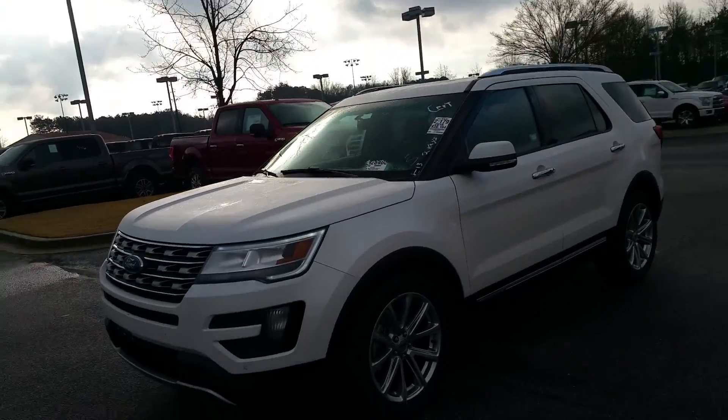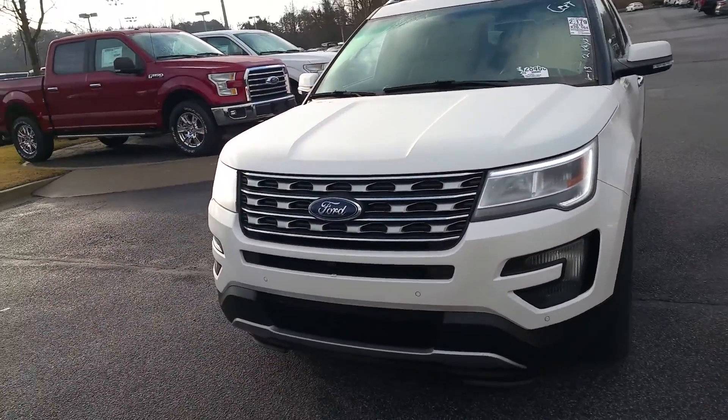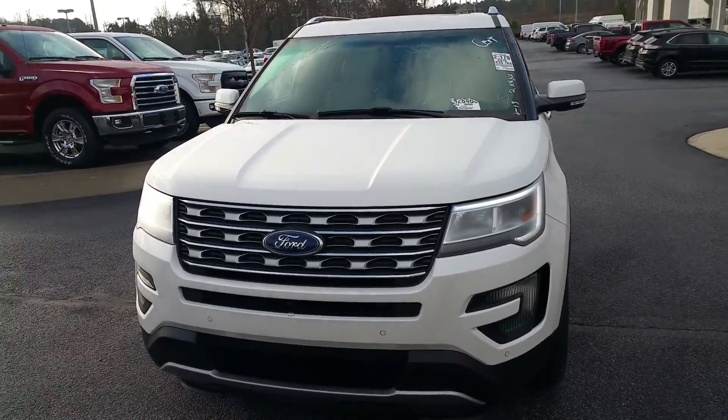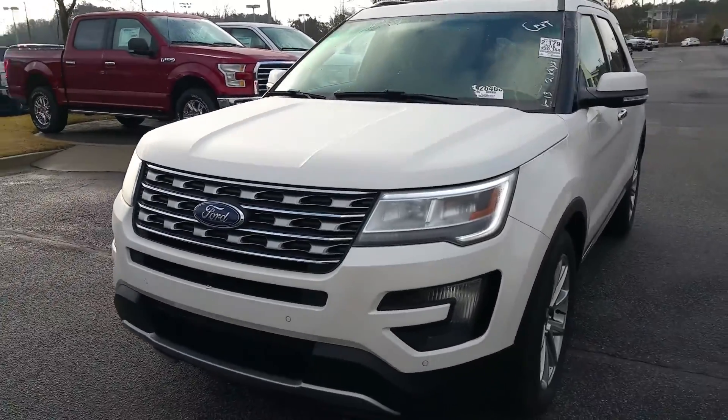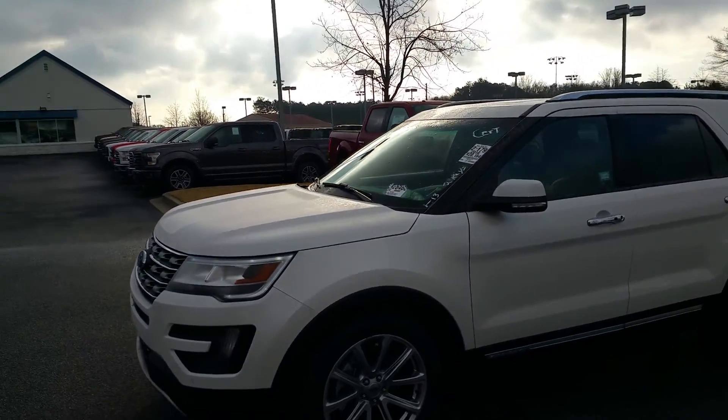2016 Ford Explorer. You've got your sensors on the front to ensure you don't run into anything, LED lights, camera in the front, and 20-inch wheels. Super nice car with only 20,000 miles.